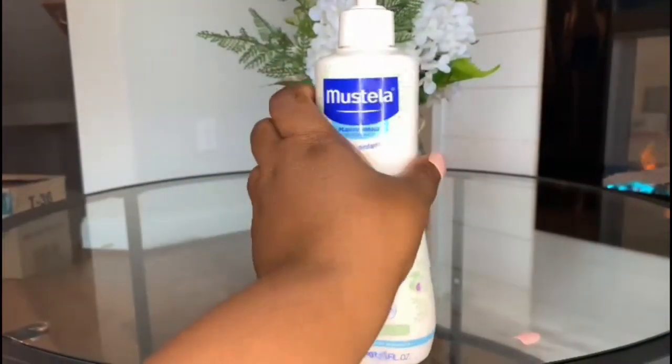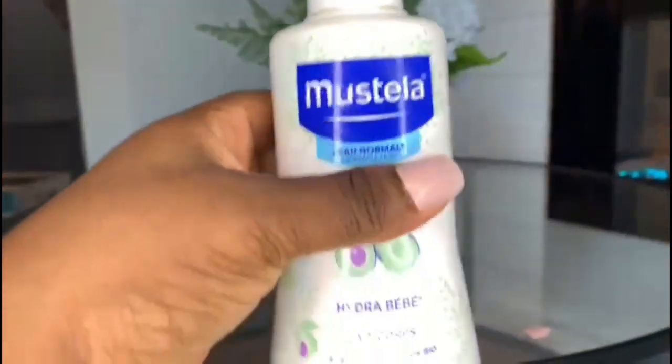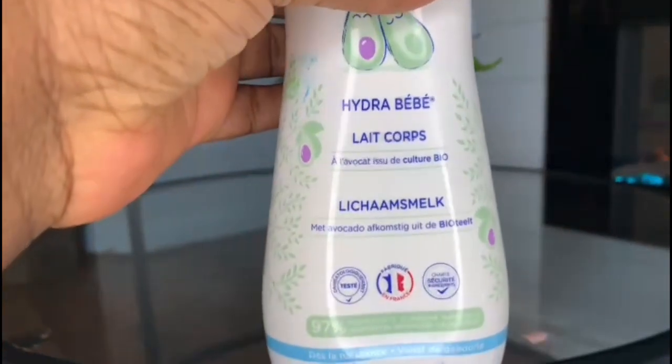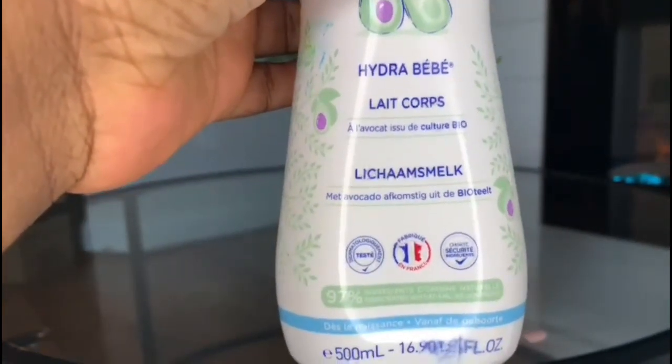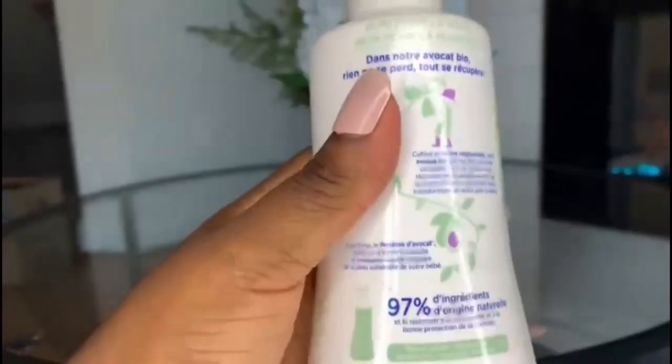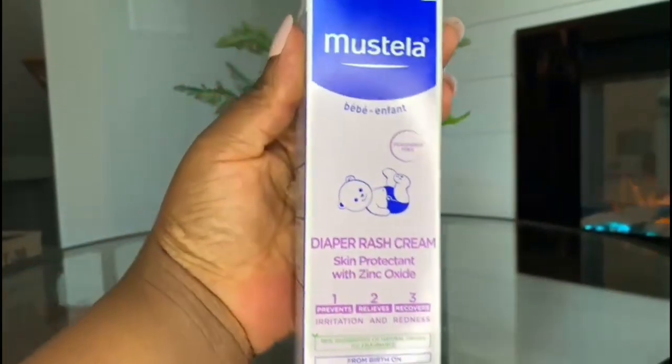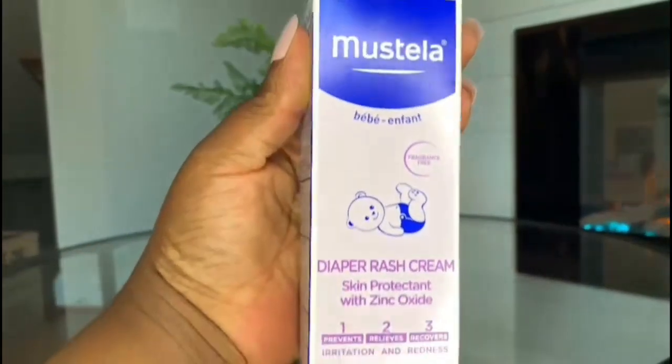Another thing I love about this product is that you can use it as a shampoo for your baby. After bathing my son, I use a body lotion. I love this product because it does an excellent job moisturizing my son's skin — it doesn't leave his skin ashy. The product also smells really great, and just like the soap, it's made with natural ingredients as well.